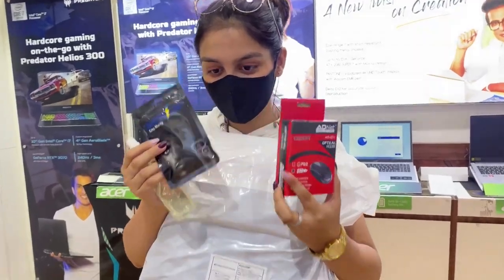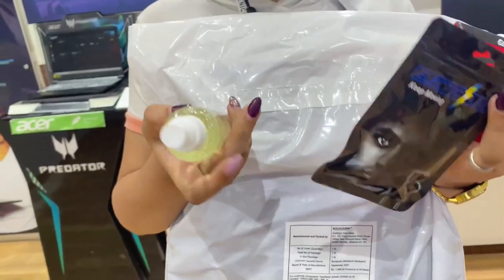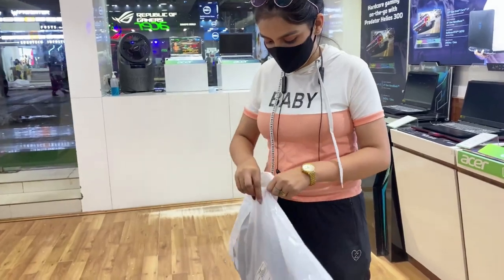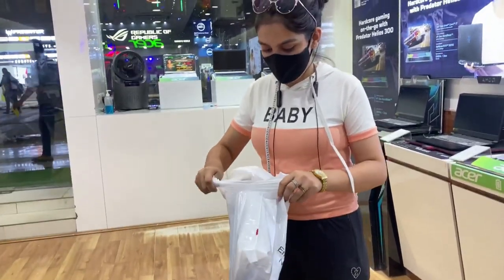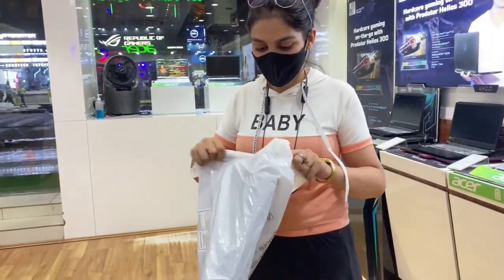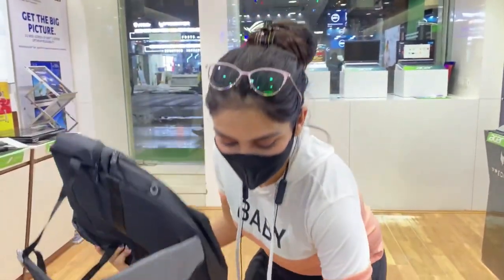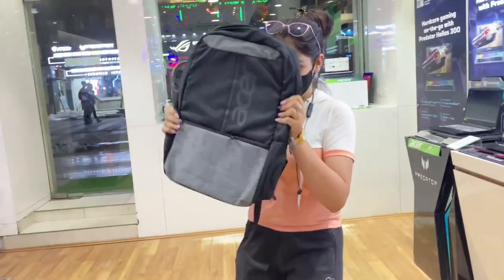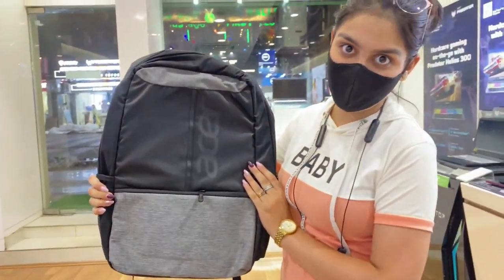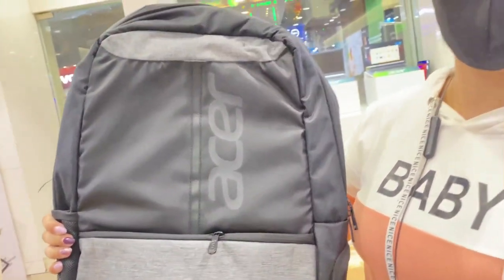This is my mouse, these are my earphones, and this is my laptop cleaner. This is the Alakse Mela company bag — it's not a basic bag, it's from the company itself. It is quite good.